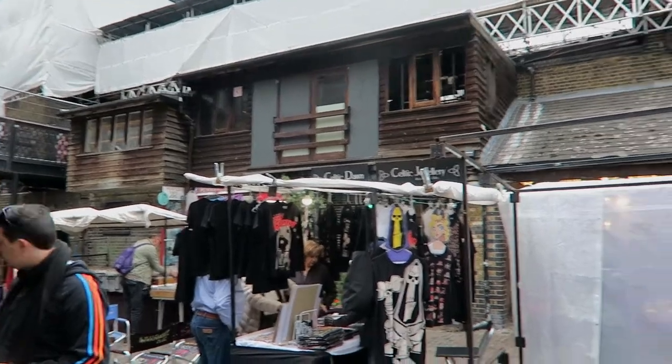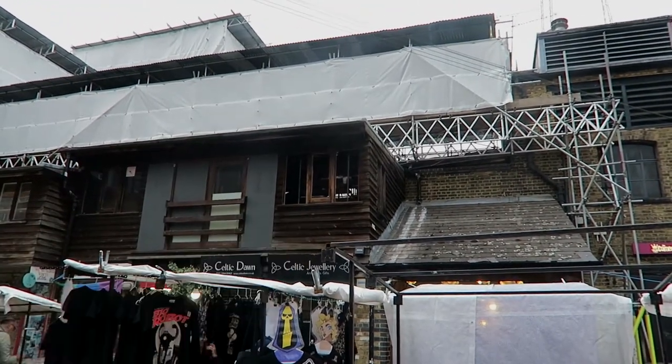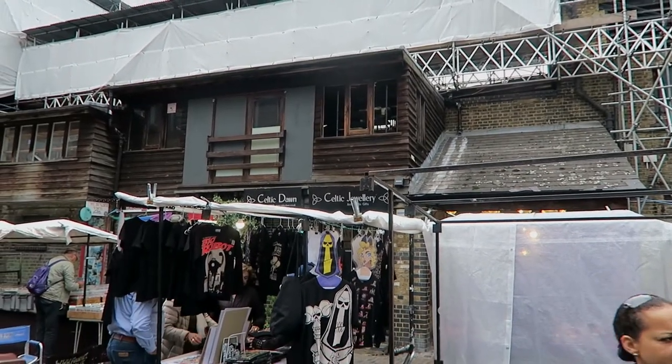So we've come to Camden Market. We haven't been here in ages because I never like to come when it's too busy. It's our first time here since the fire that happened and lots of places that we love aren't open again — like Cookies and Scream isn't open, Honest Burger's not open. If you look up in that window there, it looks pretty black and smoky, so that's not good.